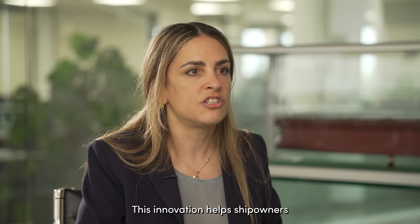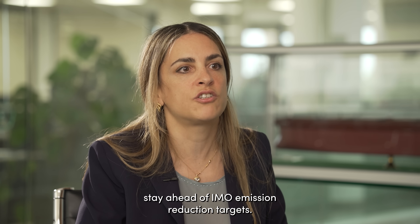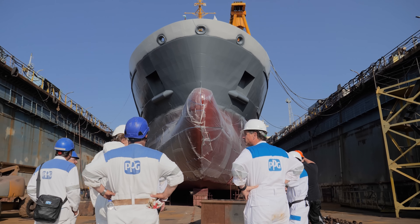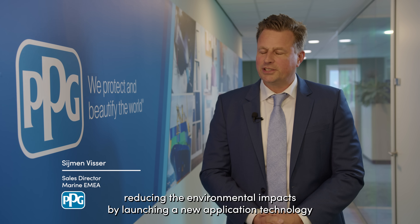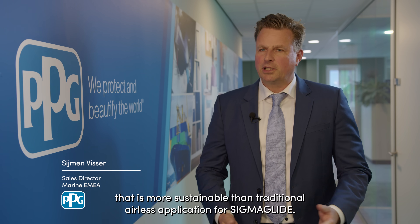This innovation helps ship owners stay ahead of IMO emission reduction targets. It is a smarter, more sustainable way to operate. This was our next step in reducing environmental impact by launching a new application technology that is more sustainable than traditional airless spray application for Sigma Glide.